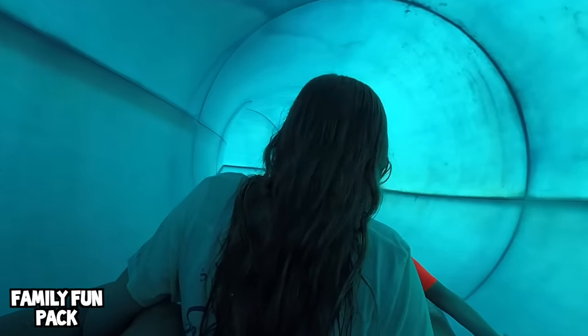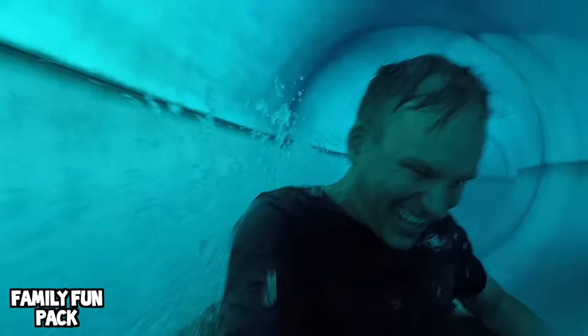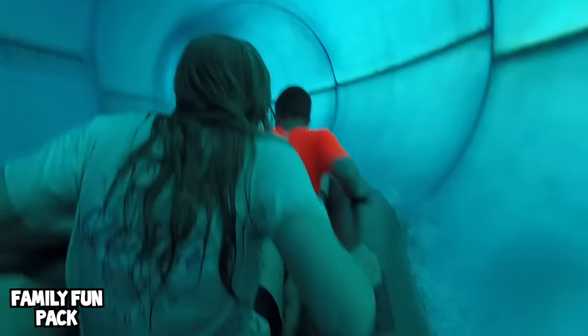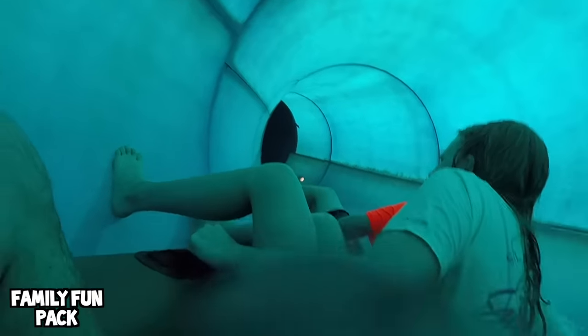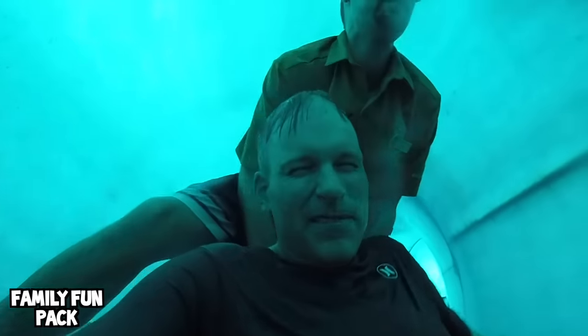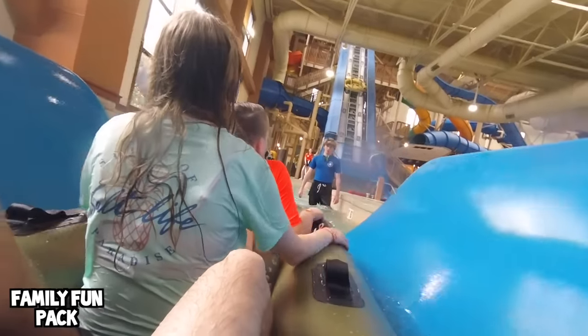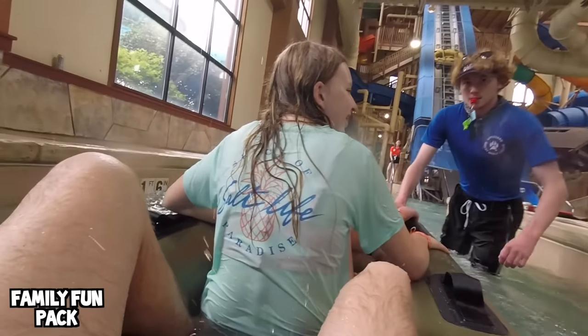We've stopped on the ride — oh shoot, there's no water! One, two, three, go — forward, back, forward, back, forward, back, forward. The water is getting all over me. Ready? Kick, go — okay, now put your feet forward. Here we go. Woohoo! We made it!